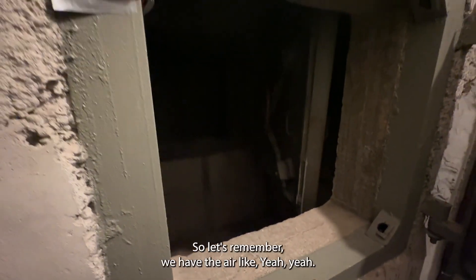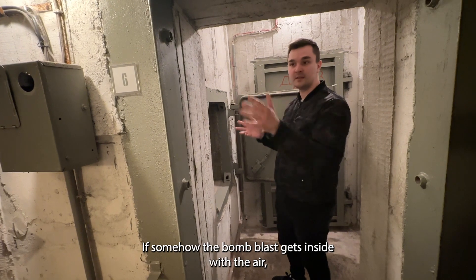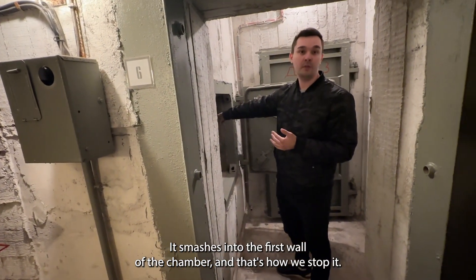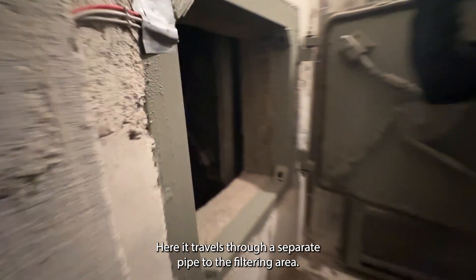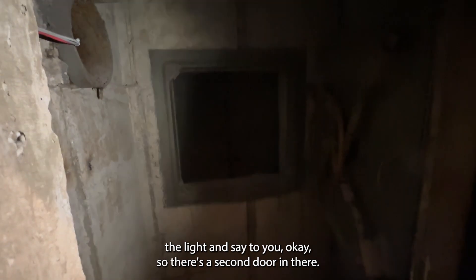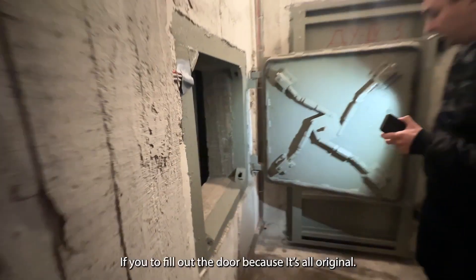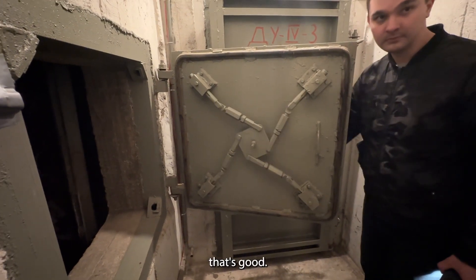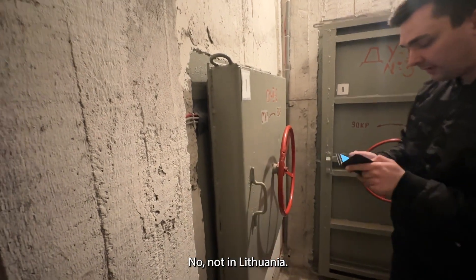If somehow the bomb blast gets inside with the air, it smashes into the first wall of the chamber — that's how we stop it. The rest of the air is sucked through a second chamber and travels through a separate pipe to the filtering area. There's a second door in there — that's the pipe — and the other pipe is next to the ceiling. These doors are all the same but have different makers — there's a catalog; some are made in Ukraine, Belarus, or Russia.